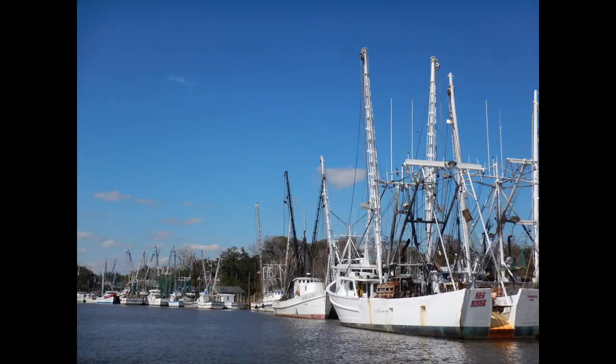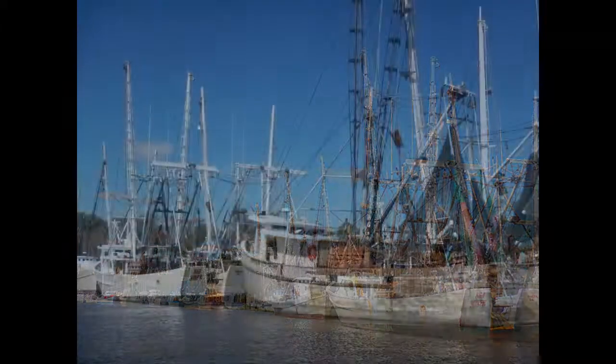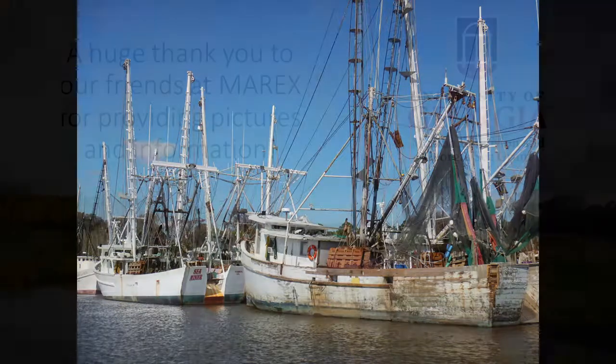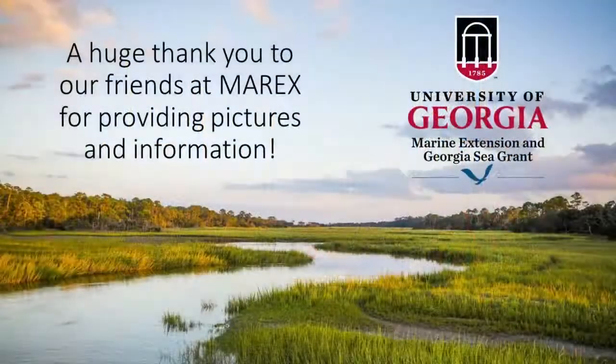Did you know that 3 billion people worldwide rely on seafood, both wild-caught and farmed, as their primary source of protein? This goes to show you that fishing is such an important part of our history, culture, and livelihood. Thanks again for joining us here, and be sure to check out the rest of the Mountains to the Sea series.